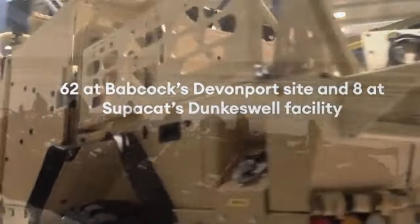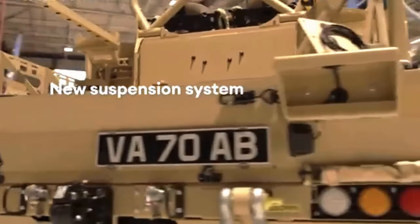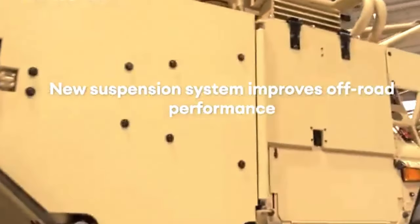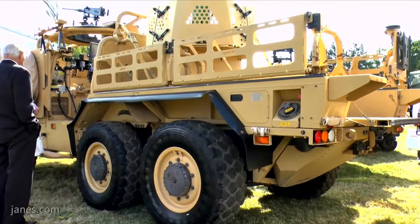Babcock currently provides platforms, life cycle support, and associated management support for approximately 60 percent of British Army vehicles. Finding modern, sustainable solutions to some long-standing challenges will enhance the operational capability of the British Army. Babcock recently teamed up with Supercat to begin production of the service's Jackal high mobility transporters, which were ordered last year.